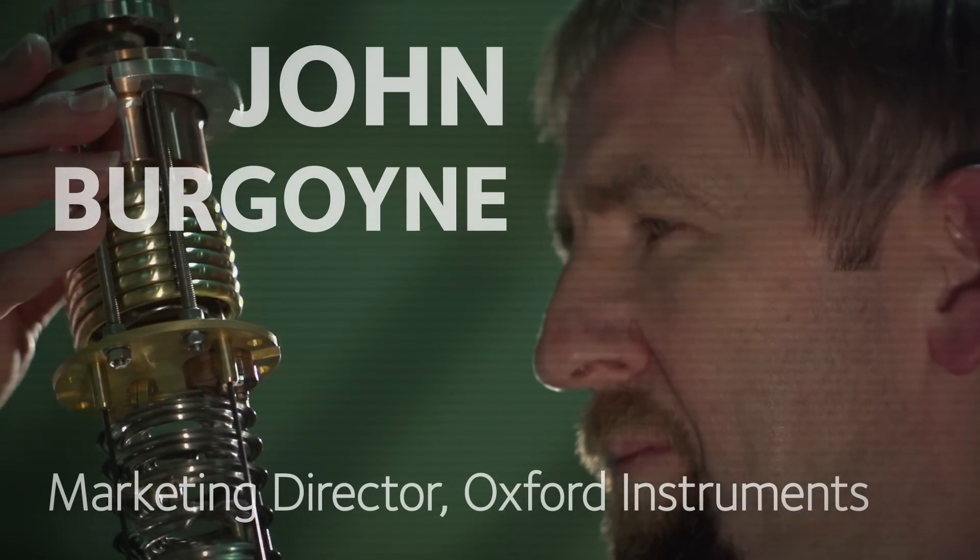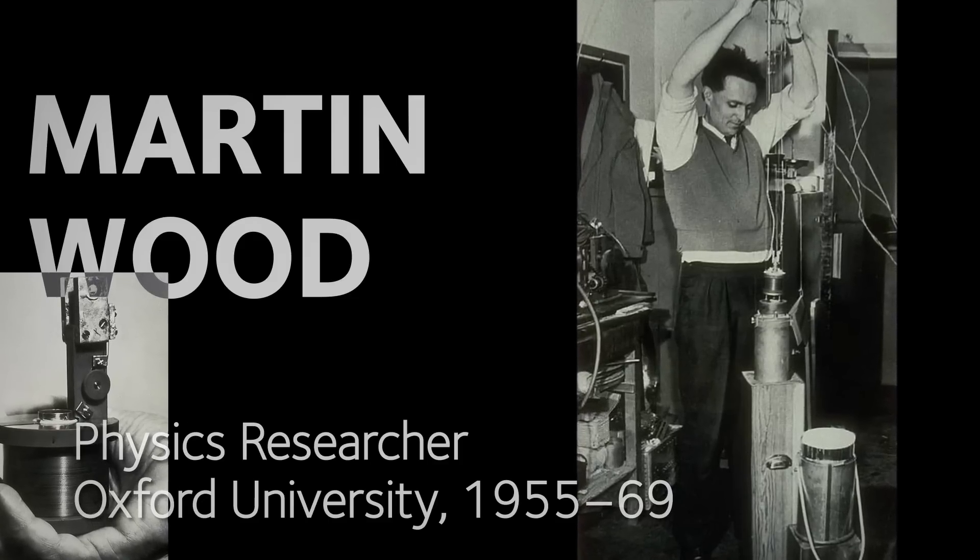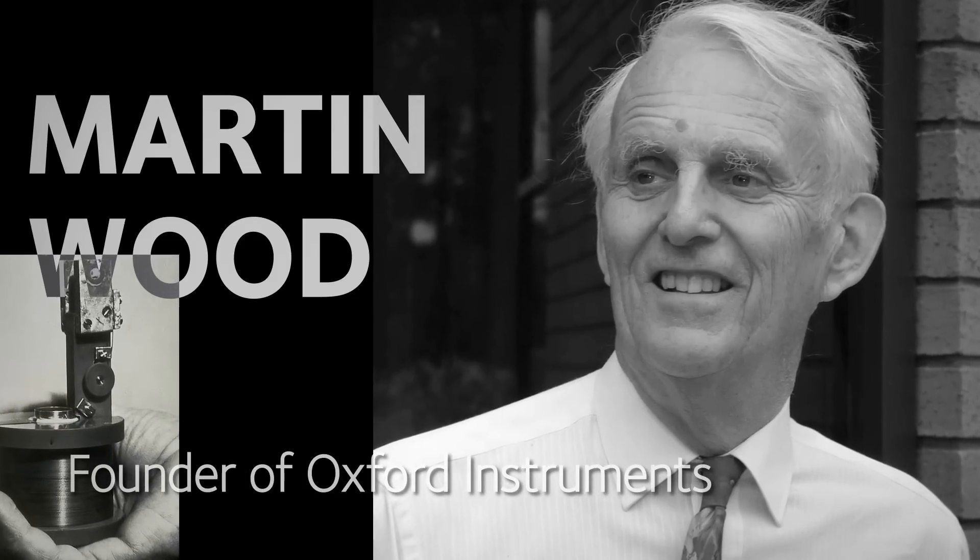Oxford Instruments has been making tools for academic research really since its beginning in 1959. This factory here was set up by Sir Martin Wood and there are something like two and a half thousand people in Oxford Instruments globally now.